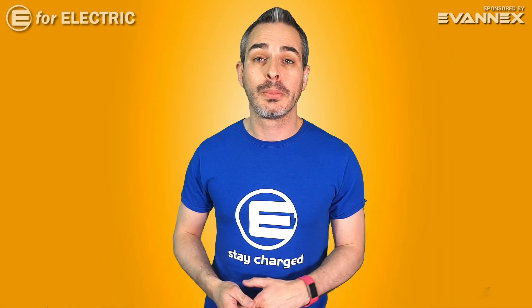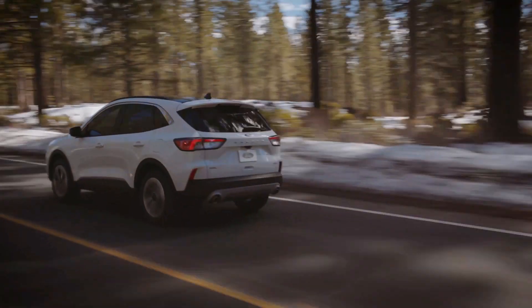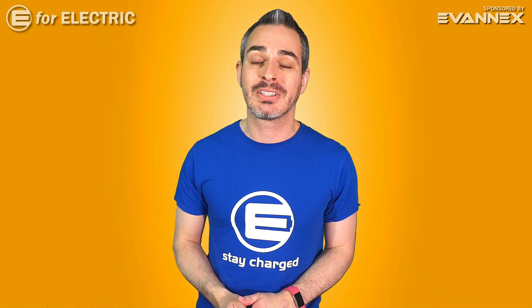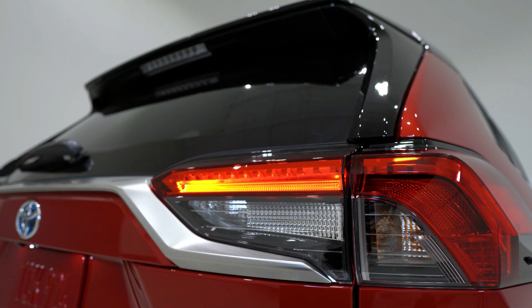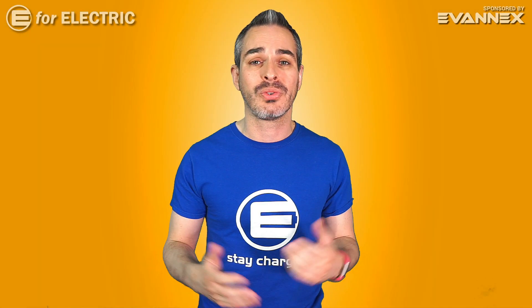Now let's talk about arguably the most important thing in a plug-in hybrid, which is the electric range. The RAV4's battery is going to have a size of 17.8 kilowatt-hours to the Escape's 14.4 kilowatt-hours. Even though the RAV4's battery is about 25% bigger than the Escape's, it doesn't really translate into an electric range advantage, because the RAV4 will have about 39 miles of EPA range where the Escape will have 37 miles — so the difference is only a couple of miles.